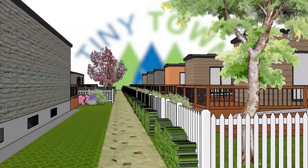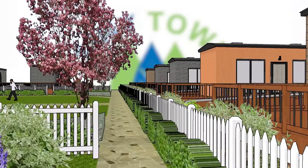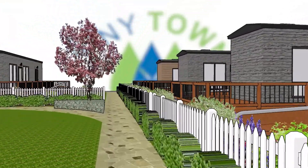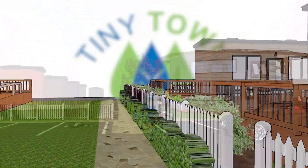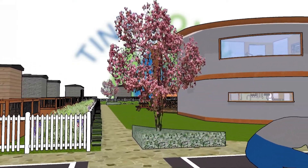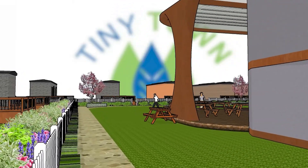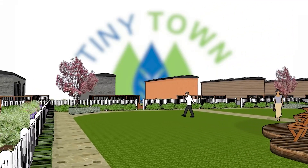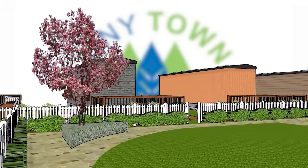This pocket community model can begin small and expand as housing needs grow. Whether utility grid connected or rural off-grid designed, the Tiny Town Association can meet the need for more affordable and social housing in any location. A minimum two-acre property is recommended for an off-grid community. Developments can be used once approvals are acquired and utility infrastructure is in place.